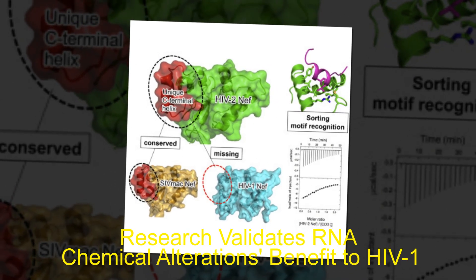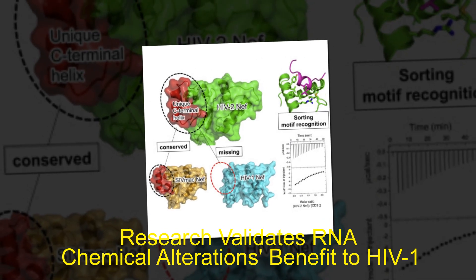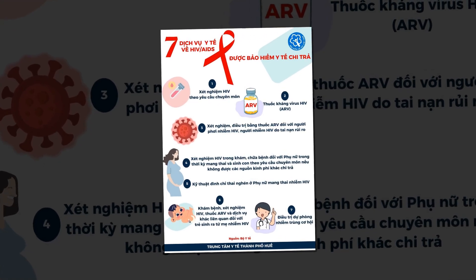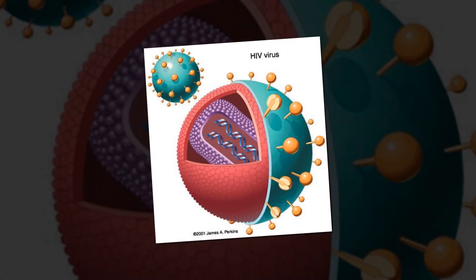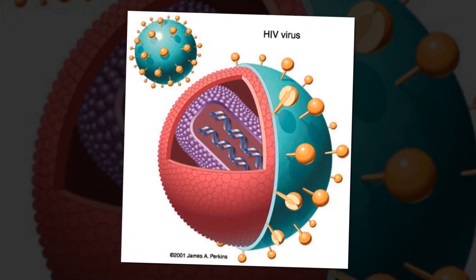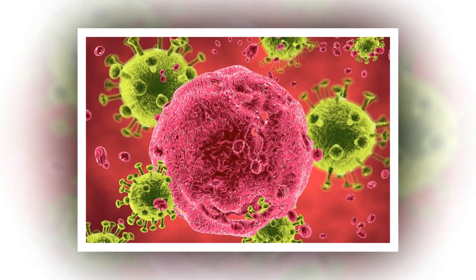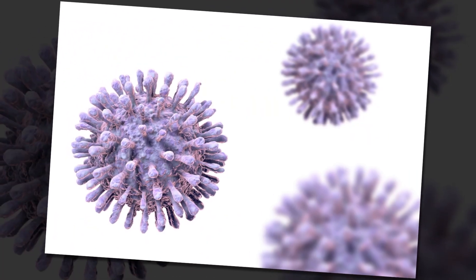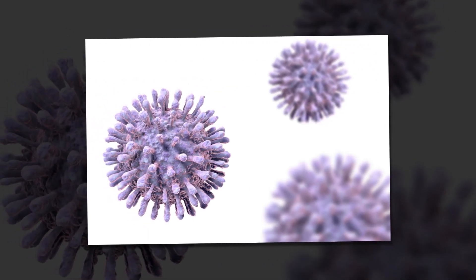Research validates RNA chemical alterations' benefit to HIV-1. A chemical modification in the HIV-1 RNA genome whose function has been a matter of scientific debate is now confirmed to be key to the virus's ability to survive and thrive after infecting host cells. This change to HIV-1 RNA — a tiny chemical modification on the adenosine building block of RNA known as m6A — is a common RNA editing process in all life forms that involves altering gene expression and protein production. The functional effect often represents a cellular solution but in some cases leads to disease.